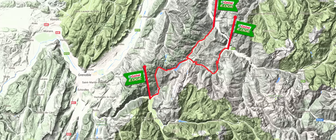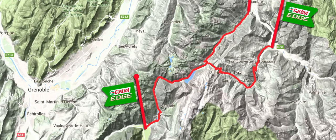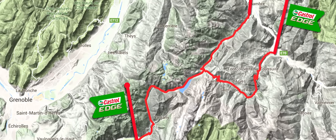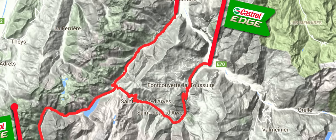The D-526, D-926 and D-927 are all within one hour of the city of Grenoble. The towns of Fontcouverte, La Toussère and Saint-Jean-de-Maurine are also close by to the northeast.